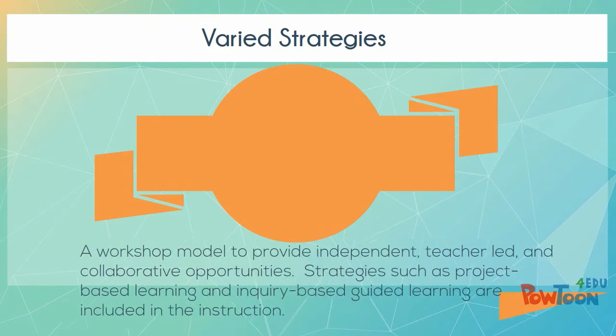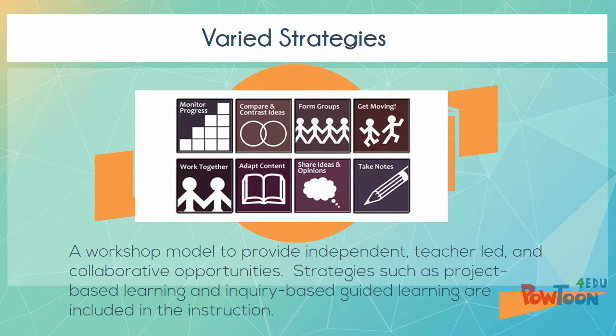Varied Strategies: A workshop model to provide independent, teacher-led, and collaborative opportunities. Strategies such as project-based learning and inquiry-based guided learning are included in the instruction.